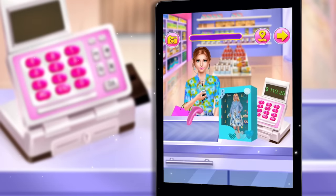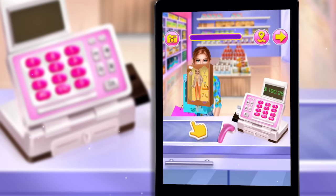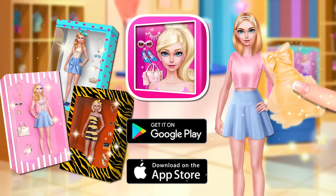Cashier Counter: Customers are falling in love with your dolls. FashionDoll DIY Designer.